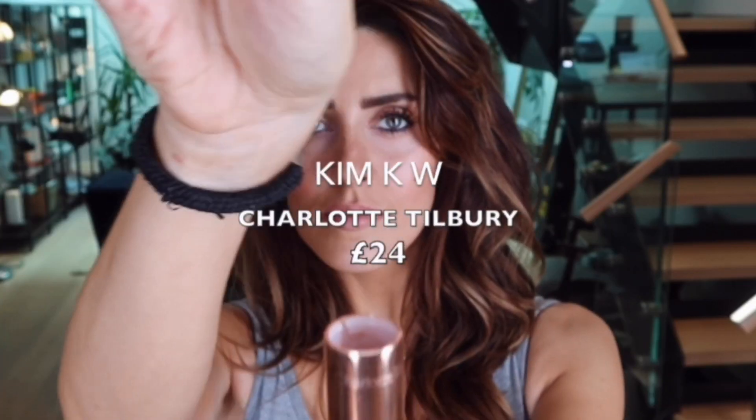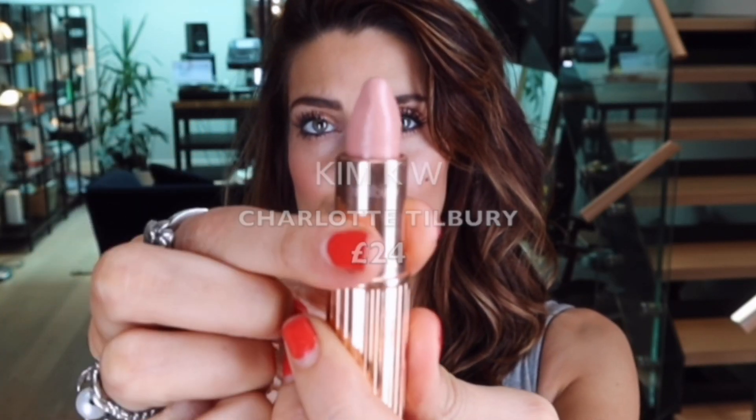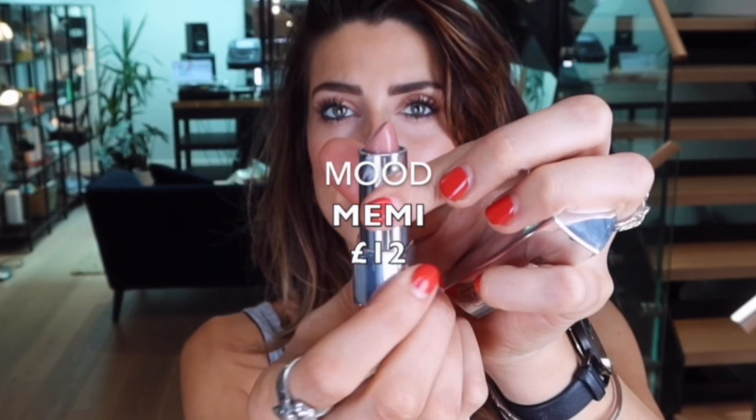First up is Lush Lychee by Tropic, which is an organic lipstick — it's a really nice pinky brown and it's got a very buttery texture. This is Kim KW by Charlotte Tilbury, it's a very pale nude with a thick velvety texture. Mood by Mimi is a very silky, light-touch lipstick with really nice pinky tones in there.